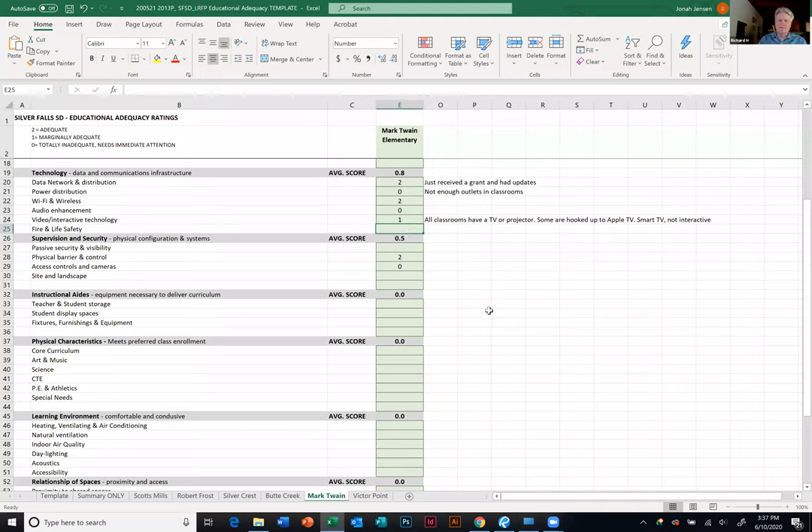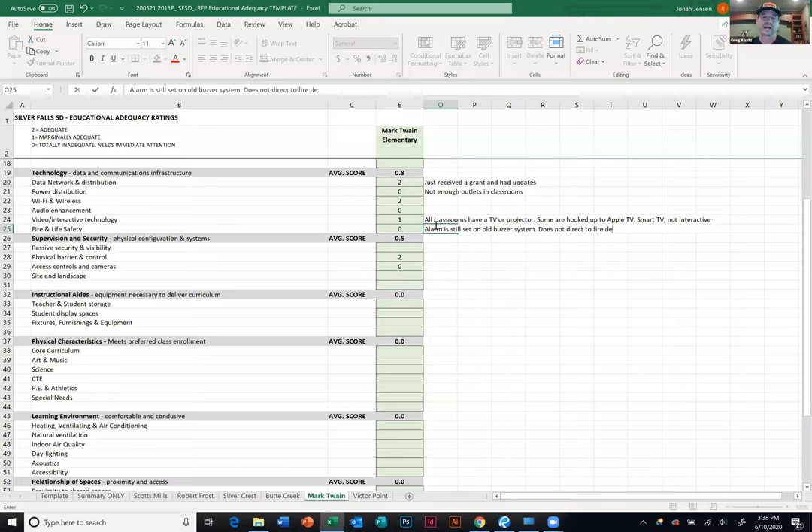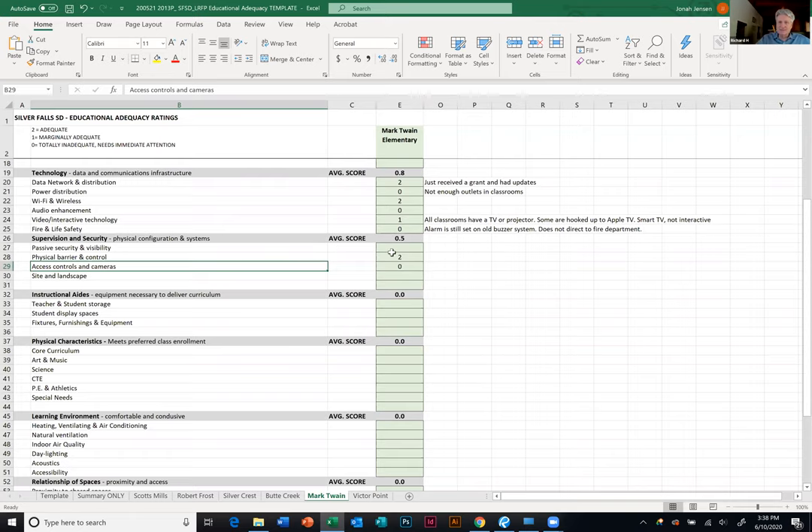Next is fire life safety. Fire alarm — there's a zero because when we do fire drills the alarm is still a spring-loaded buzzer that only warns people for 90 seconds before it stops. Also, when the fire alarm goes off it doesn't directly contact the fire department. It should have a call box at the front door telling the fire department where the fire is. It's a zero.